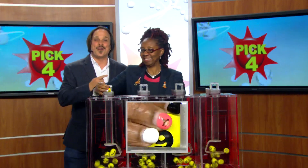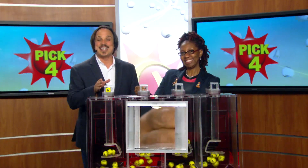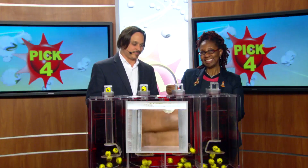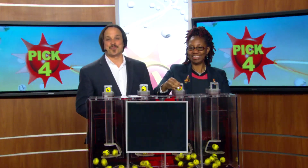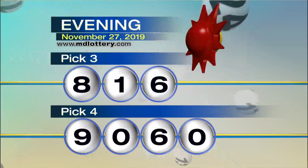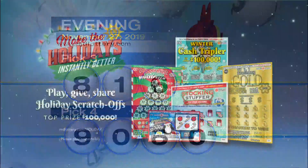Moving over to the Pick Four game. Florence Foster is your drawing official tonight. Nine as printed on the ball. Next, a zero. Six as printed on the ball. And zero, making tonight's winning Pick Four numbers 9-0-6-0.